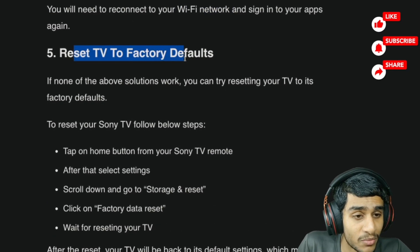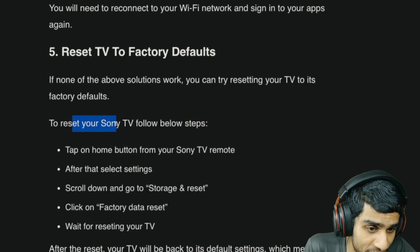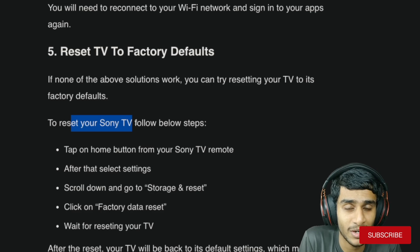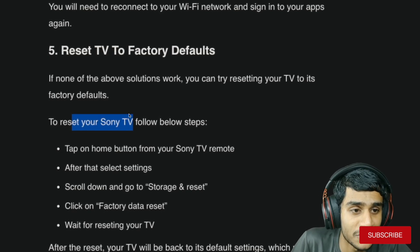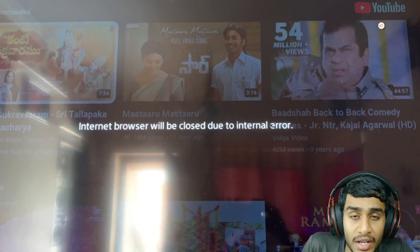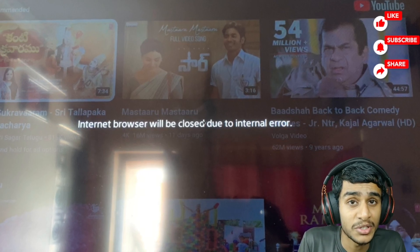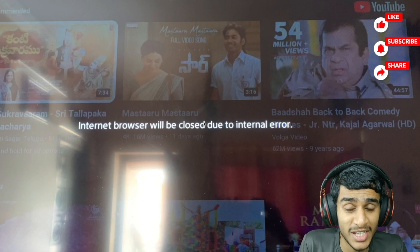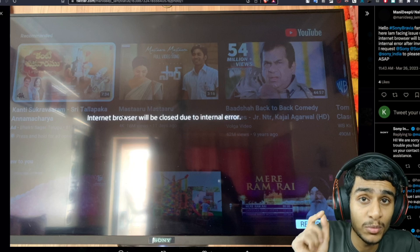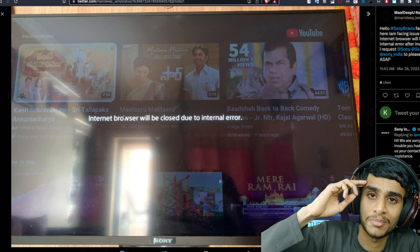Factory reset didn't work for many people, but your TV model could be different, so try a factory reset if you don't have any important data on your TV. You can also contact Sony TV or YouTube support. Another possible solution is to install another browser on your TV and use YouTube through that browser — not the best way, but worth trying. Once I get any latest update I will keep you posted for the official fix, so make sure to like, share, and subscribe. This is Kedar from Fatu signing out.